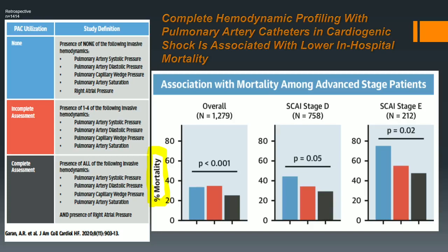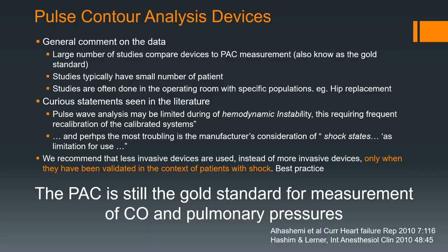Completing hemodynamic profiling with pulmonary artery catheters is really important. If you do a full assessment with a pulmonary artery catheter, including looking at the right atrial pressures, you have a better survival rate. Regarding contour analysis devices — the things you put in the radial artery — I suggest you do not use them. They're completely inaccurate on norepinephrine. The European consensus says you can use them, but they've never been proven in shock — they were proven in patients with hip operations. Never shown to be effective or accurate in sepsis, vasodilatory shock, or cardiogenic shock.